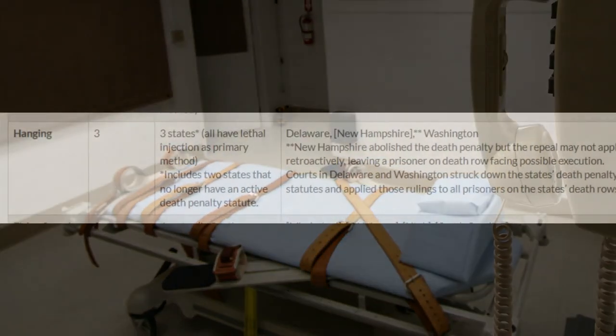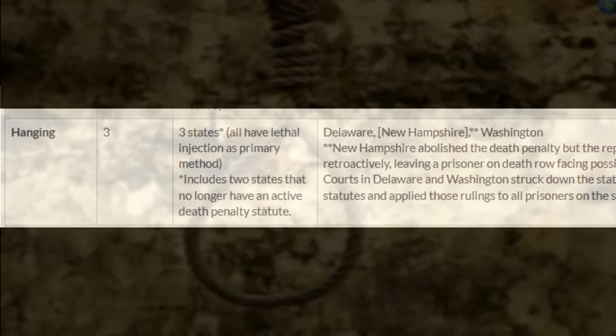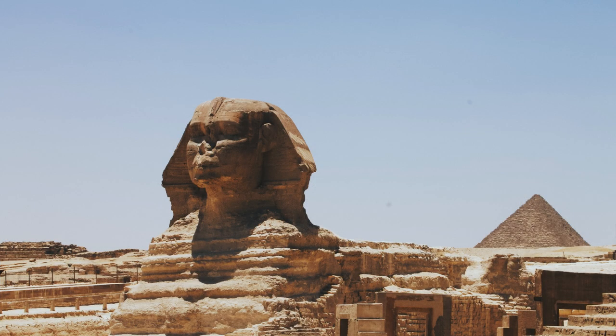Hanging has been a method of execution for thousands of years, with evidence of its use dating back to ancient civilizations such as Babylon and Egypt. It was often used as a public display to deter others from committing crimes.